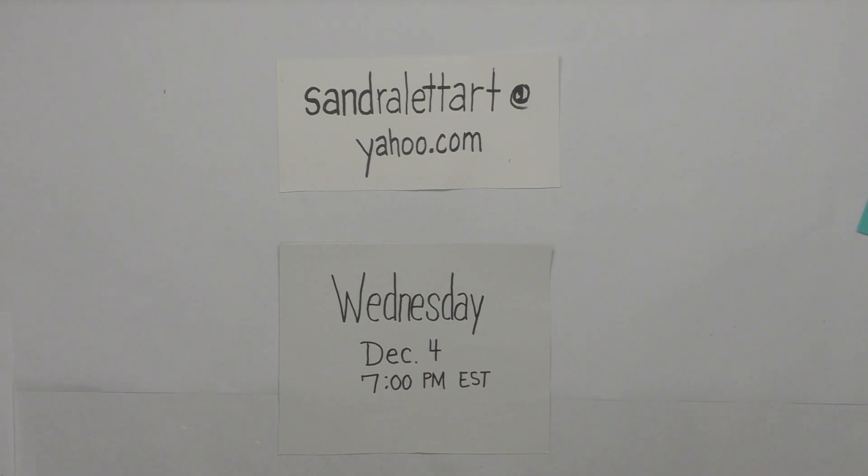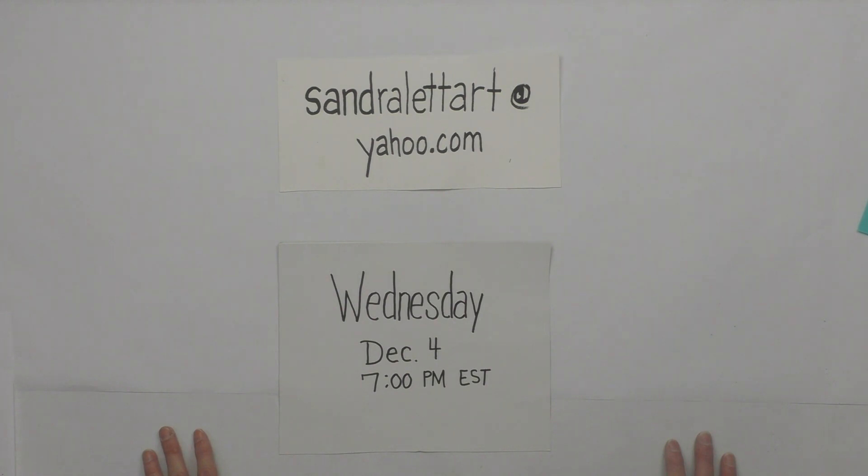Hey everybody, I hope you're doing well. It has been so long since I have been at my pouring table to do a video — literally maybe two months, at least six weeks or so. I had to prepare for a conference that I taught at at the end of October, and we moved. I just got my studio space in my garage completed yesterday, so I'm back home again.